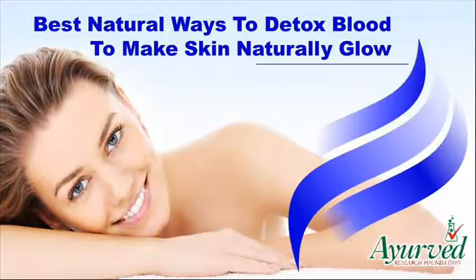Hi, I am Samuel McCauley and in this video I am going to describe you about best natural ways to detox blood to make skin naturally glow.